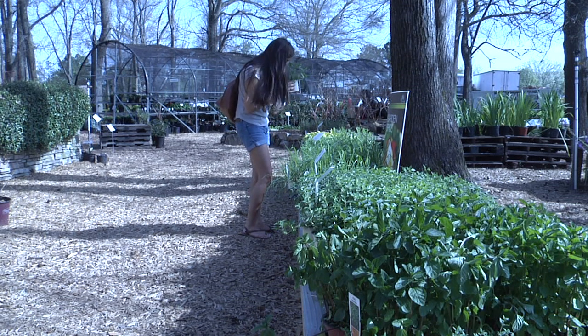A local nursery is a great place to start. We sell a variety of vegetables. The main one we sell is probably tomatoes, but we'll sell a lot of leafy greens, butter crunch, romaine.